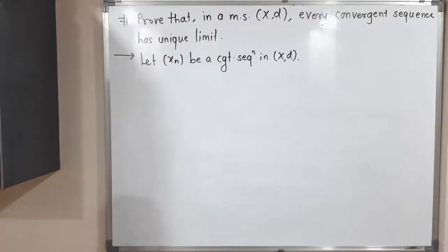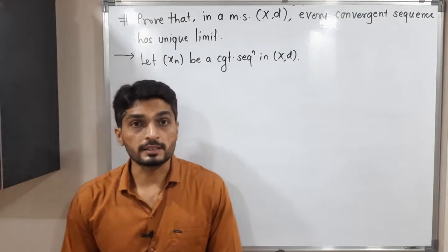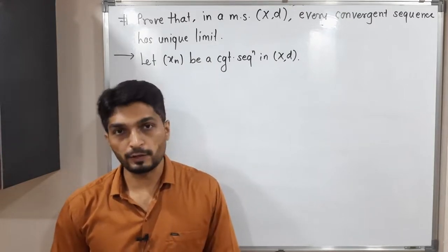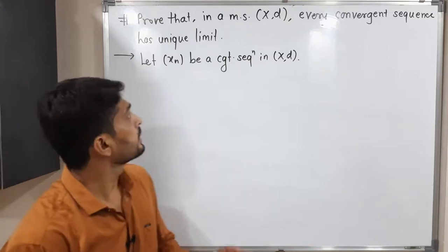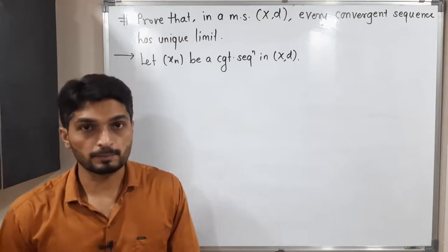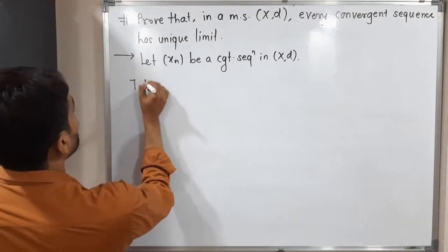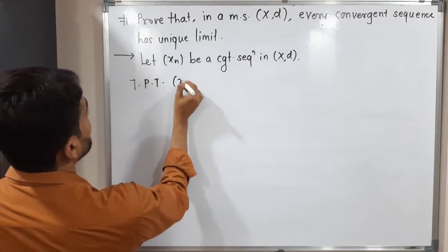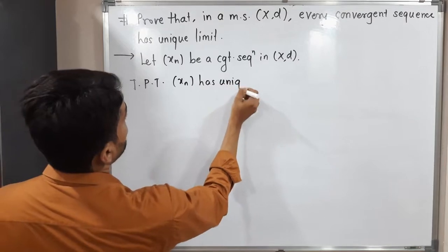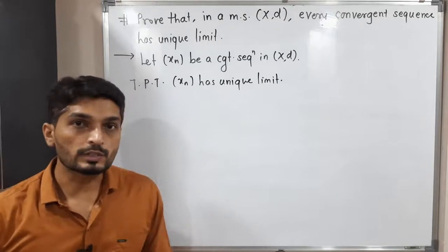Let us discuss this result. In a metric space (X, d), if you have a convergent sequence, then it has a unique limit. This is what we have to prove. I have considered one sequence xn which is convergent in a metric space (X, d), and we need to prove that xn has a unique limit — that means it converges to a single point.